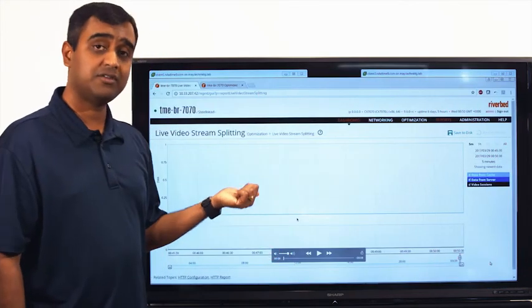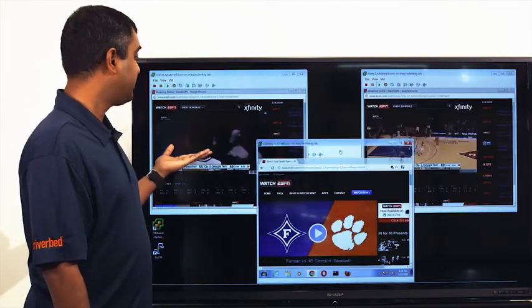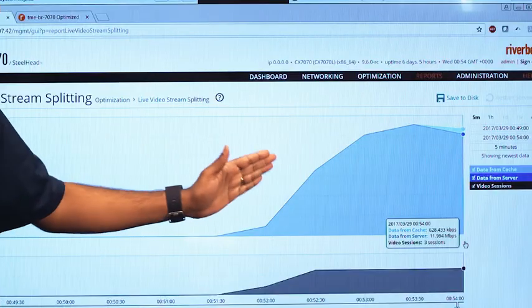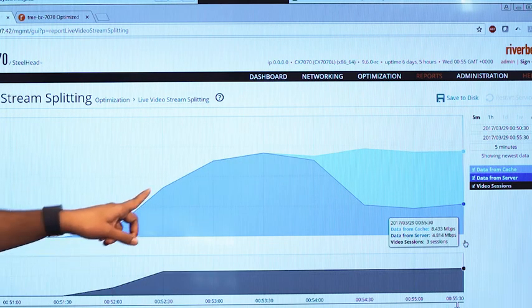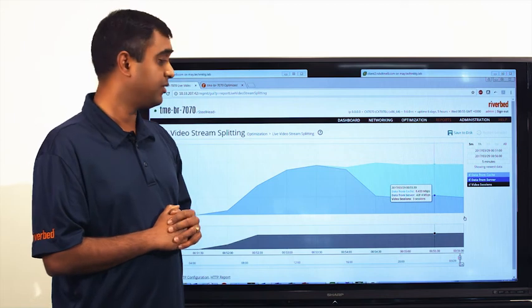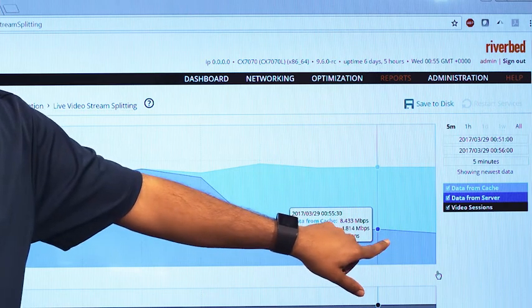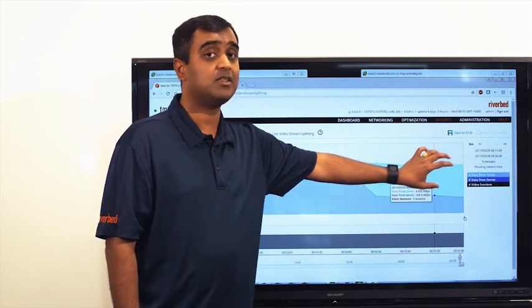Now let's look at a real test performed in Riverbed's tech labs. This is based on a recent basketball game, with the video stream fetched from ESPN. We have three clients, each fetching an HD quality video stream at 4 megabits per second. This graph represents the amount of bandwidth used over time — the dark blue shaded area is the WAN bandwidth. As the clients start watching, WAN bandwidth increases to about 12 megabits per second, three times that of one HD quality stream. At this point, we turn on the live video stream splitting solution on the SteelHead. Notice the dramatic reduction in WAN bandwidth down to about 4 megabits per second. The light blue shaded area of 8 megabits per second represents bandwidth not transferred over the WAN, but served locally on the LAN after splitting the stream.